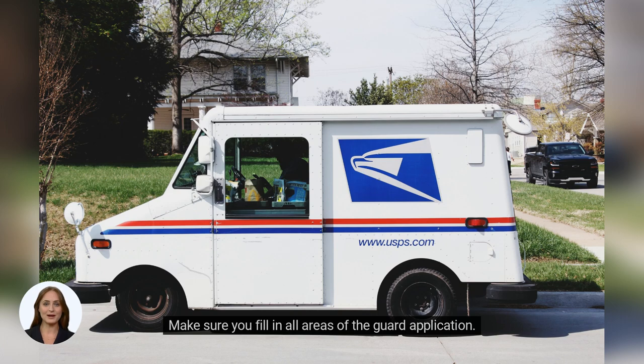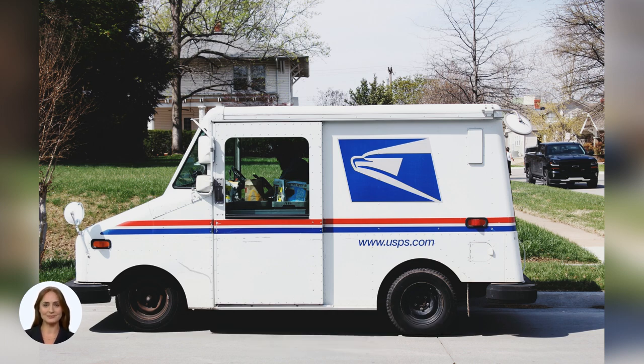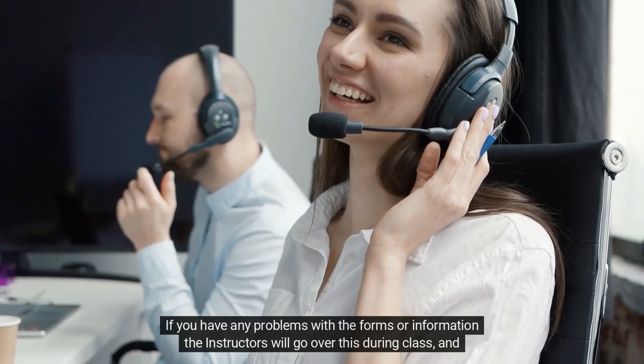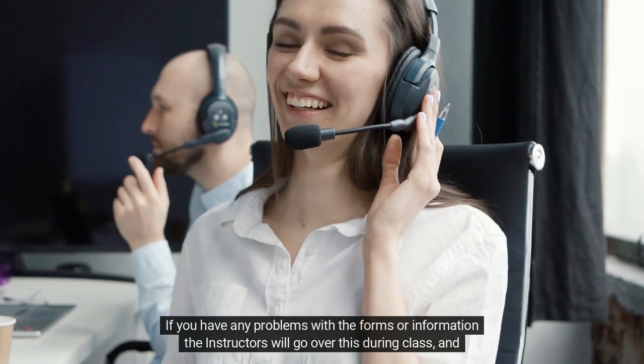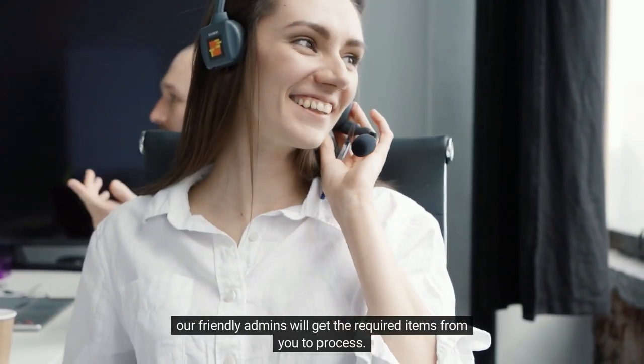Make sure you fill in all areas of the guard application. You may check the status after a few weeks by calling New York State at 518-474-7569. The security guard license is issued by the Division of Licensing Services. If you have any problems with the forms or information, the instructors will go over this during class and our admins will get the required items from you to process.